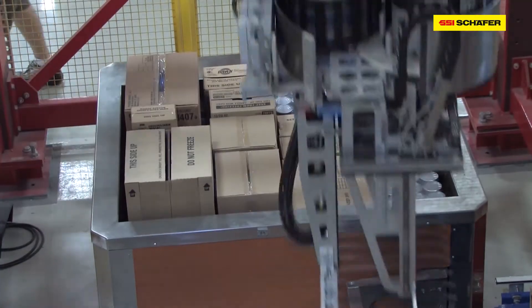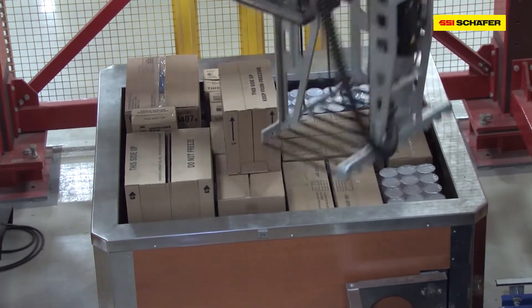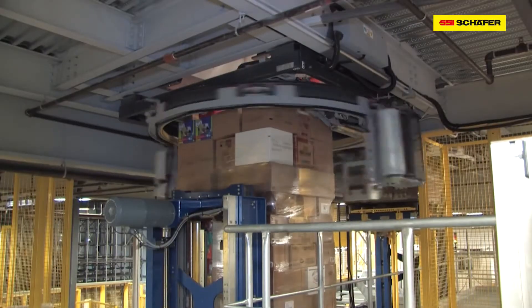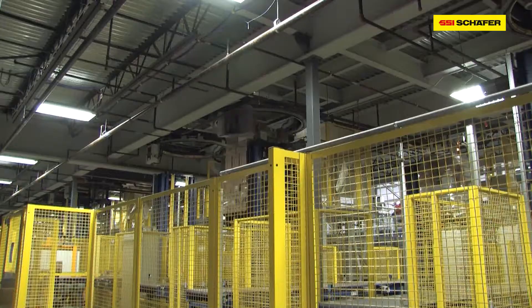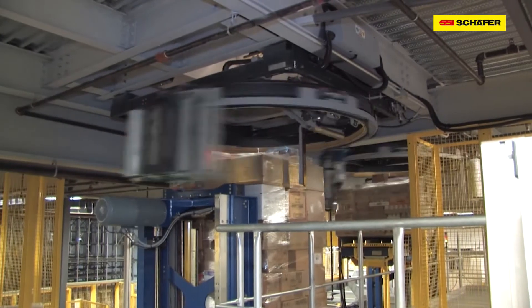The pallets rest on spindle lifts, which are slightly lowered after each packing level, until the predetermined packing pattern is complete. Then the spindle lifts lower the packed pallets onto the goods out level. At the same time, they are automatically wrapped in foil by a stretcher. This increases stability.